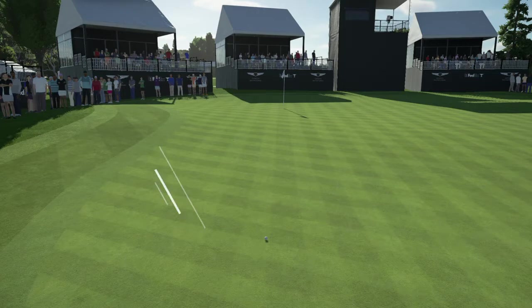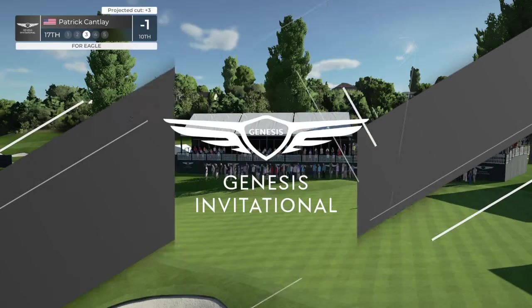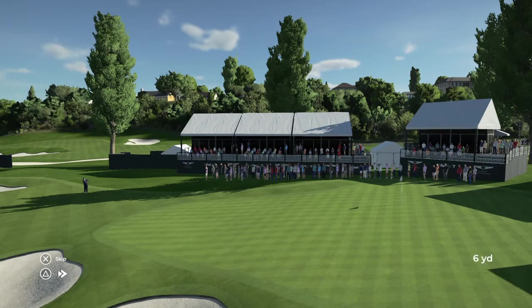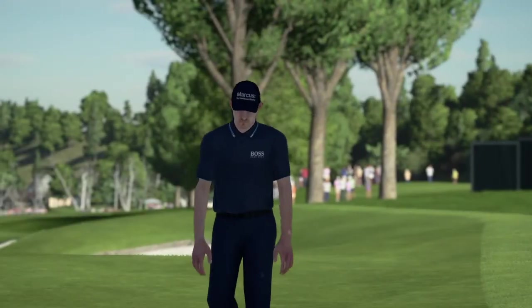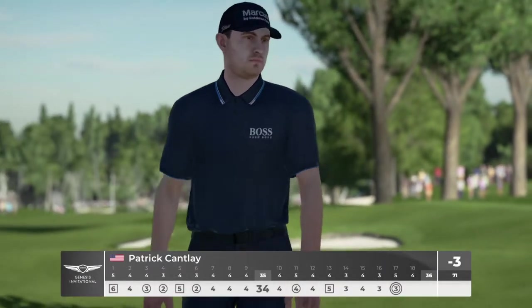Let's have a look at Patrick Cantlay. Getting ready to play their third. How close was that to going in the hole? Great shot. Are you kidding me? That'll help make a big move.